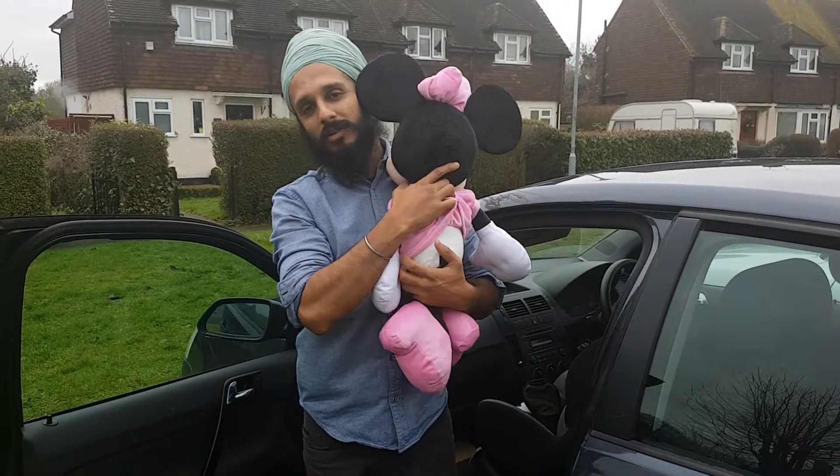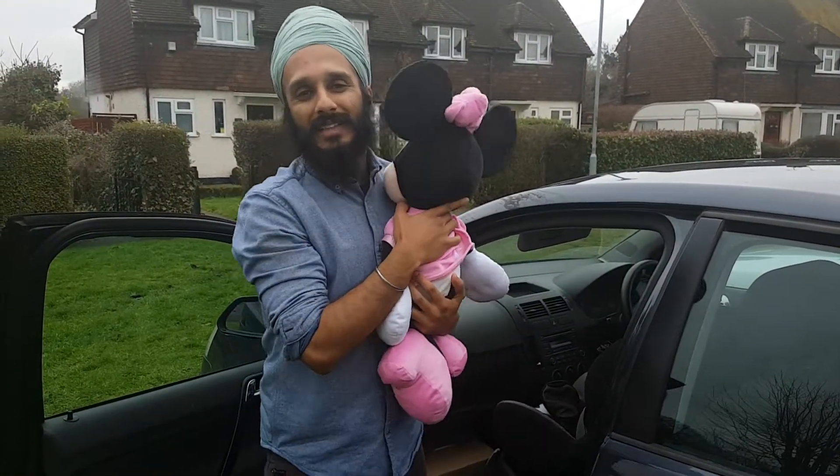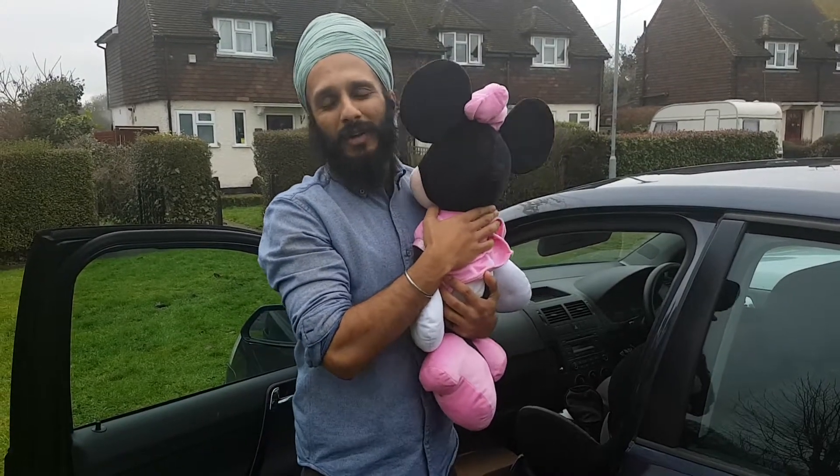Much less strain on the spine, baby's happy, dad's happy, mum's happy, everybody's happy.